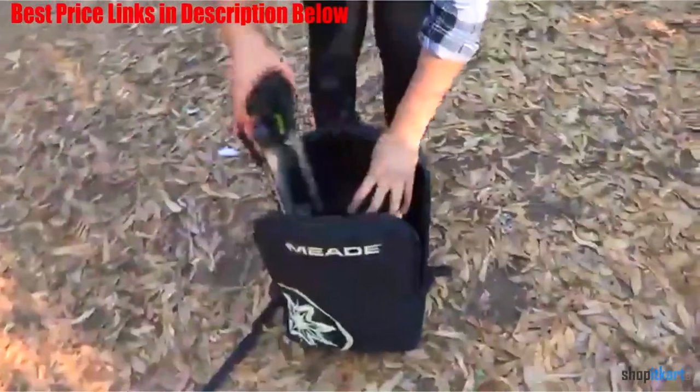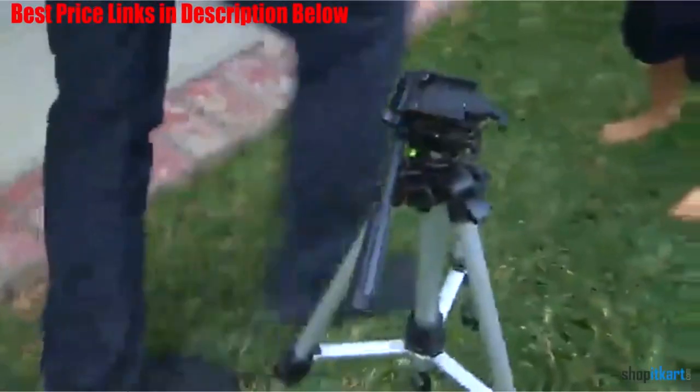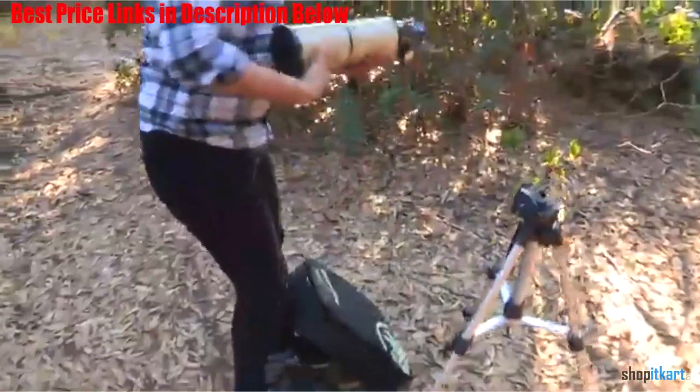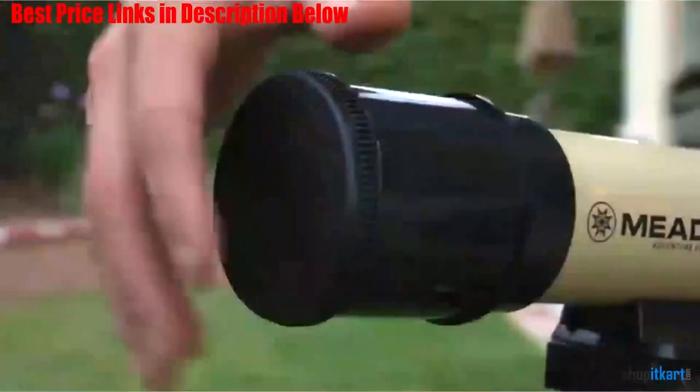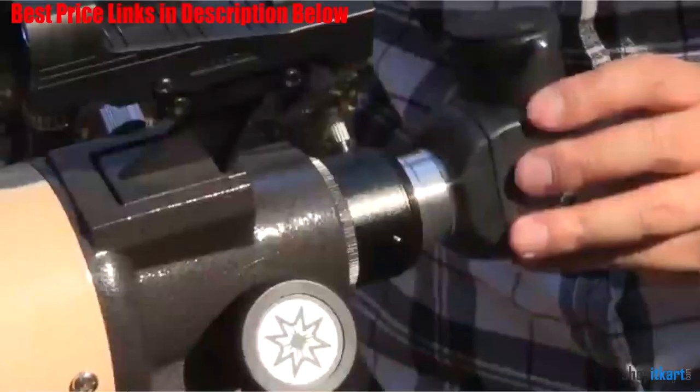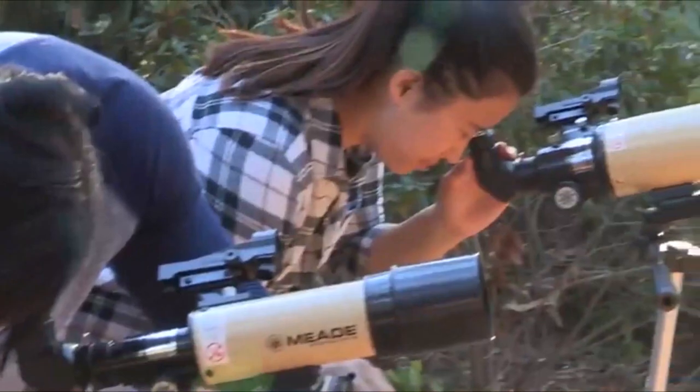Just because of the way it performs under those conditions, it is already a great investment. The accessories include a backpack, a red dot finder scope, erect image diagonal, two eyepieces, and a tripod. These are the perfect accessories to get stability and sharp images of your subject. It is capable of majestic sweeping views of the night skies and looking at birds down the block.